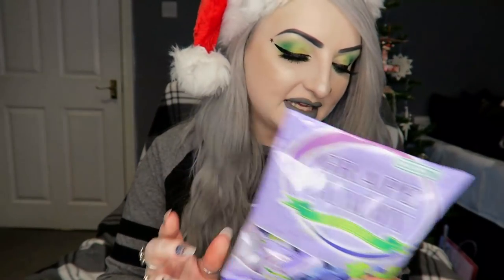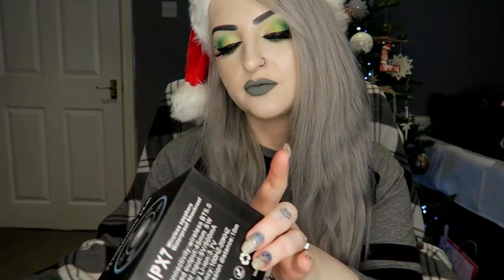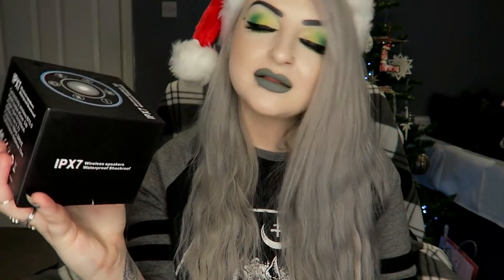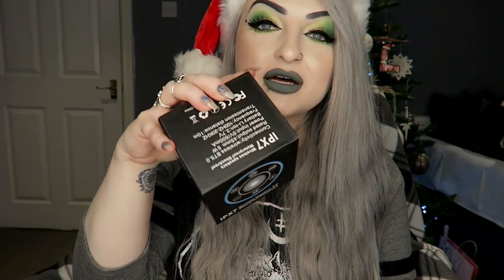Next I got a wireless speaker — like a waterproof shower kind of speaker. It literally says FM radio right on it. It lights up and stuff, so it's like a shower radio/shower speaker kind of thing.